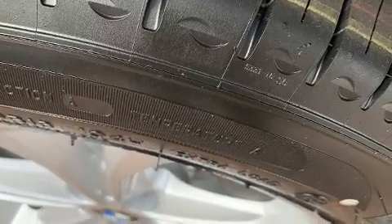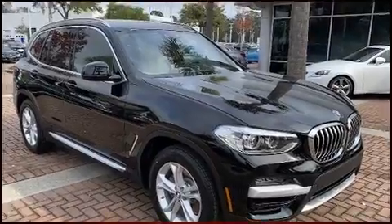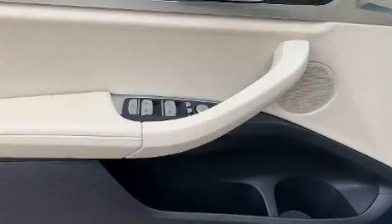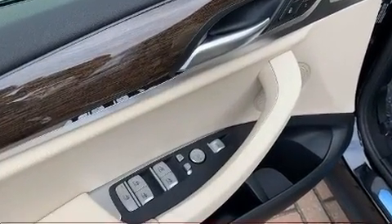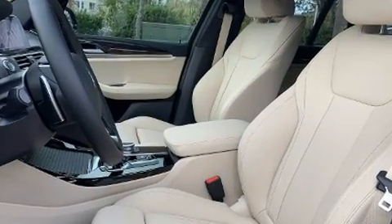BMW ensures the safety and security of its passengers with equipment such as dual front impact airbags with occupant sensing, head curtain airbags, an emergency communication system, and four-wheel disc brakes with ABS. You'll never lose visibility with rain-sensing wipers, which activate automatically when the drops start to fall. We'd also be happy to help you arrange financing for your vehicle.